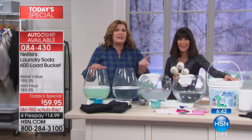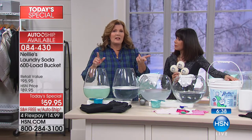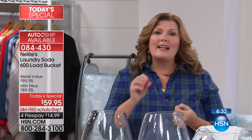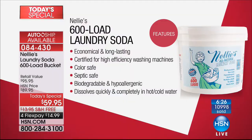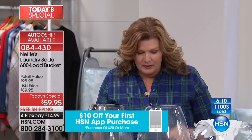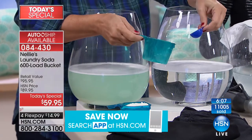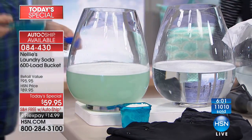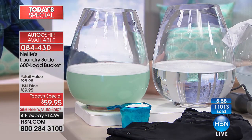Nelly's is biodegradable, septic system safe, hypoallergenic, and high-efficiency machine certified — so if you have a new fancy machine that requires special detergent, you can use Nelly's, and it will also protect the mechanical parts of your washing machine. It won't build up and gunk up the works because it completely rinses away. Here's the scoop — literally — the detergent side versus the Nelly's side. The difference is absolutely crystal clear.